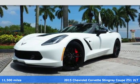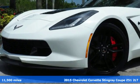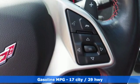Here's a 2015 Chevrolet Corvette Stingray Z51. Its flowing, aerodynamic exterior and sleek fastback finish leave an indelible impression, but nothing quite like the experience of driving it.